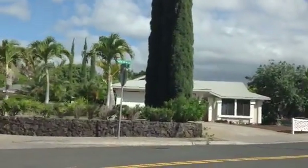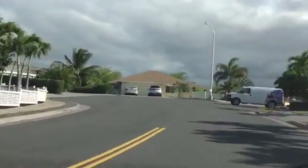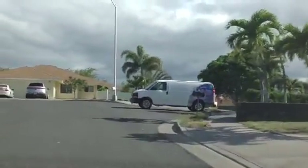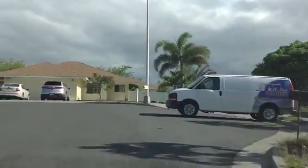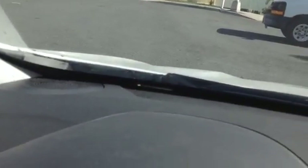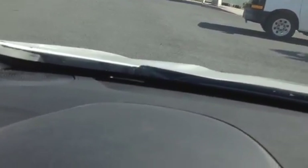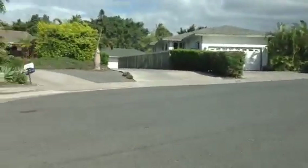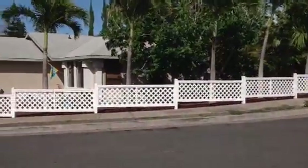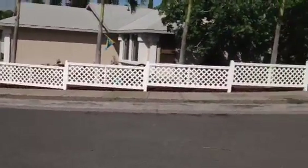I'll just pop out and take a quick look. This is the cul-de-sac. There's the house.